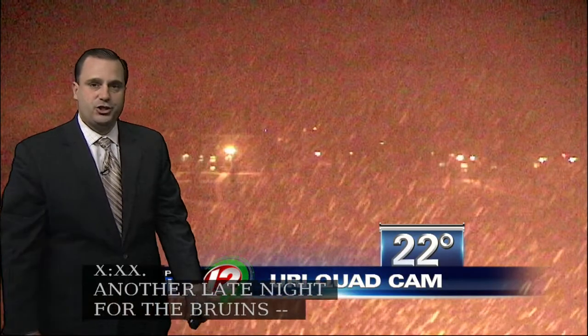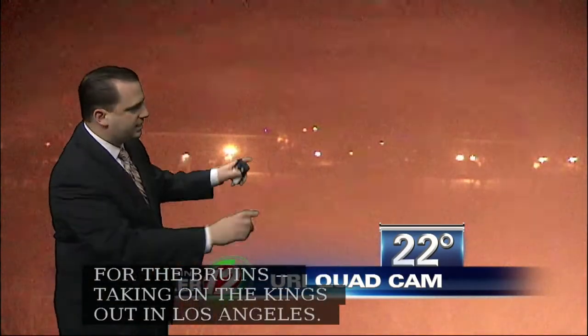Down there at the University of Rhode Island, you can see the snowflakes falling now. We had quiet conditions for quite a while this morning. Watch the last couple of frames — you can just see the snow all of a sudden start coming down down there in Kingston.